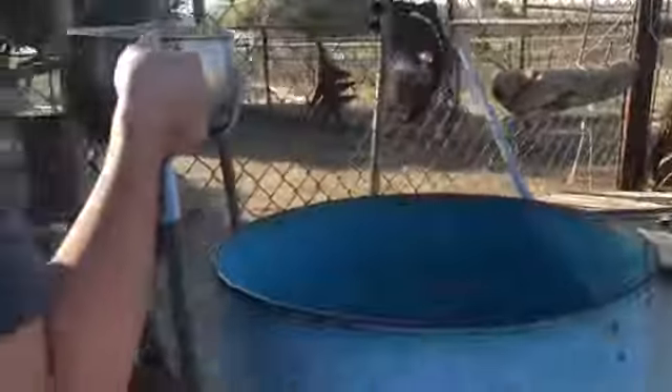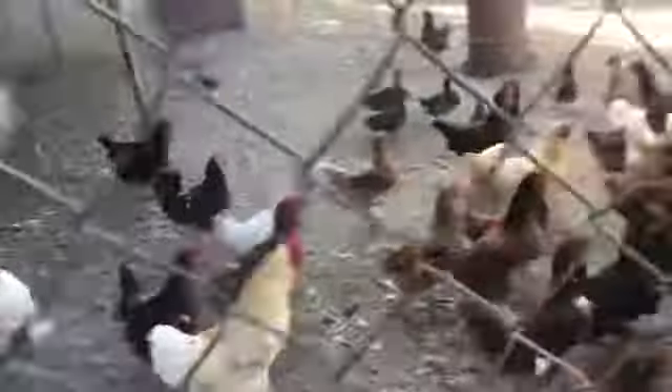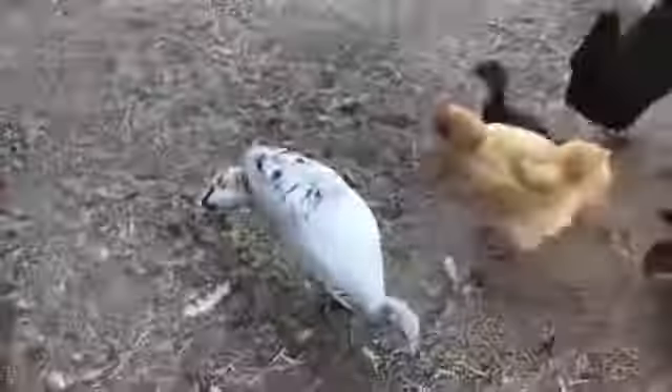We feed them laying pellets and we get them from a feed store — I'll tell you that later. We have a lot of them, but 10 of them died yesterday because our dogs attacked them, which was sad. We just kind of spread the food out throughout the pen and the chickens are like piranhas.